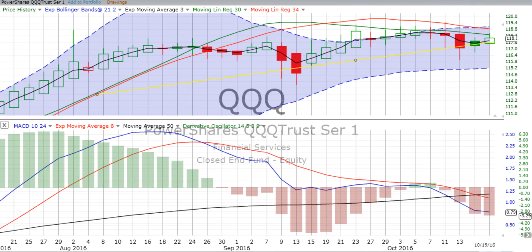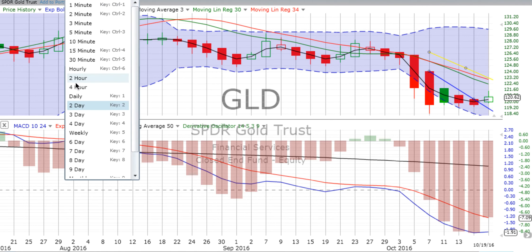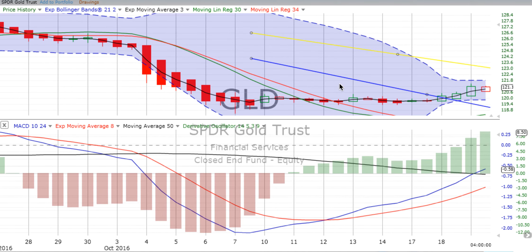Now let's go to gold. Gold was up over 0.5% today — 0.57%. Gold is still in a long-term downtrend on the two-day and weekly charts. It is losing some of its downward momentum on the two-day chart as far as the derivative oscillator and the MACD go. The MACD is actually moving up at this point at the end of the day on the 19th. We still have a crossover though, so we're still confirmed down moves on the weekly and the two-day.